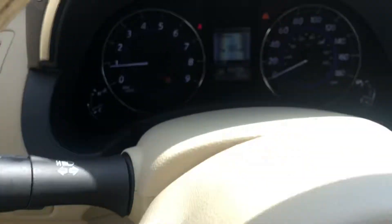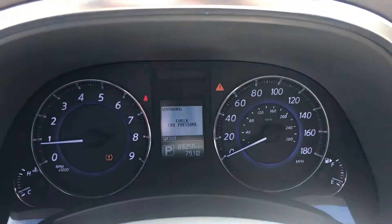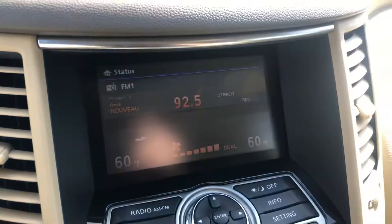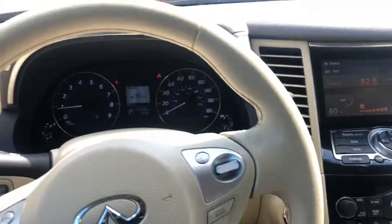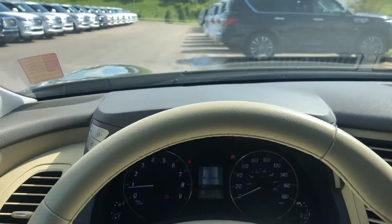This car has 69,000 miles. It looks like we need to check the tire pressure but that's no big deal. You've got your infotainment screen here for your climate, your radio controls, everything like that. Your heated seats, your snow mode. But again, the car's in great condition. I just wanted to do this for you — sometimes a video will do a little bit more than just pictures online.